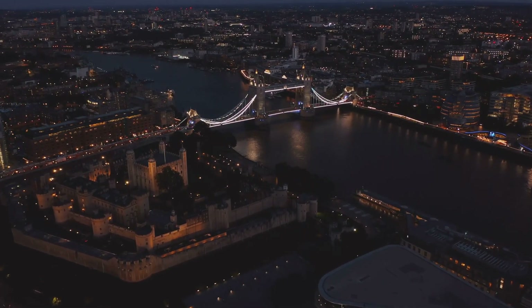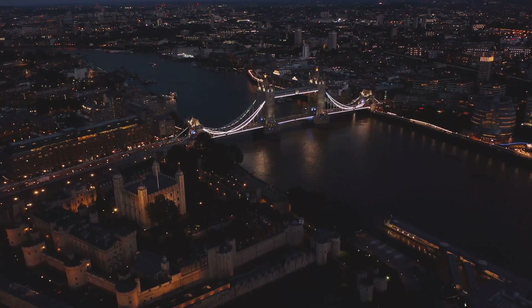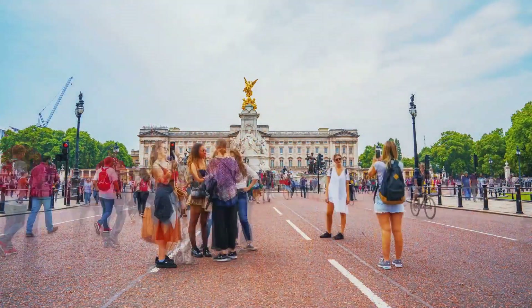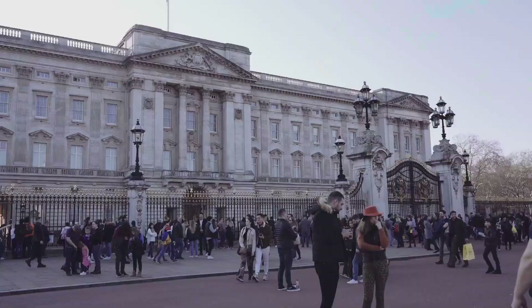Nestled in the heart of England, it's a city that's witnessed the rise and fall of kingdoms, the birth of countless traditions, and the evolution of a culture that's as diverse as it is intriguing. In this video, we'll explore 10 of London's most interesting and breathtaking sights, each with its own unique story to tell.